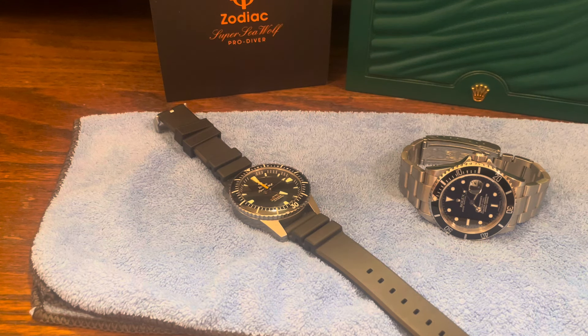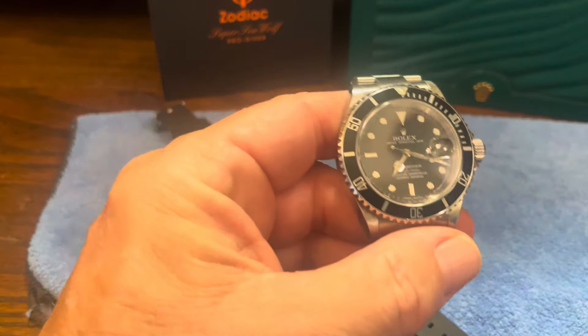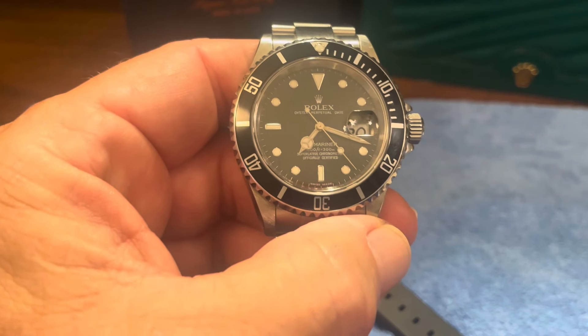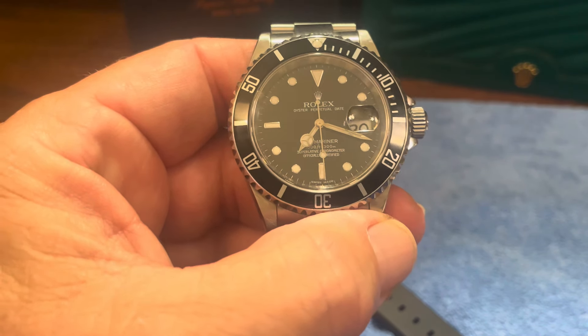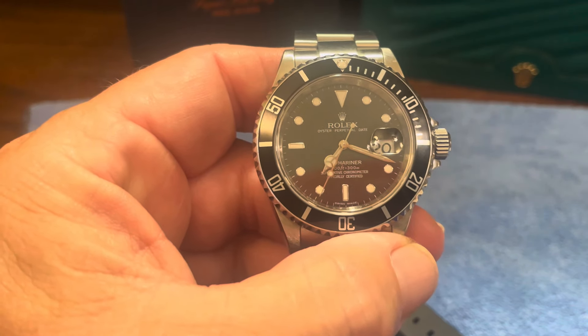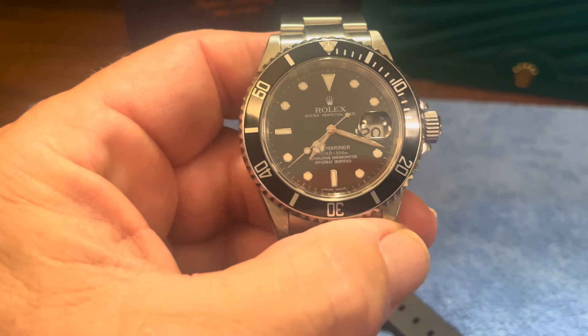Neither of these are the original references, as they would be worth a whole lot more - the Rolex would be worth tens of thousands if it was. Let's look at the Submariner first. This one here is a reference 16610, which is considered the pre-ceramic one. These have been around from '87 or '88 and ran all the way up to 2010, easily the longest reference run for the infamous Submariner.